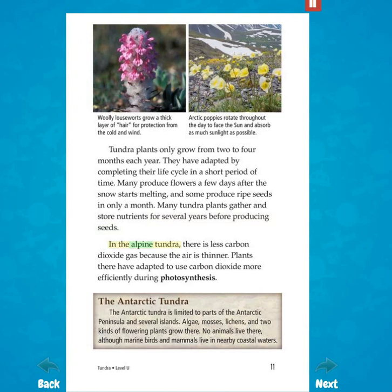In the alpine tundra, there is less carbon dioxide gas because the air is thinner. Plants there have adapted to use carbon dioxide more efficiently during photosynthesis. The Antarctic tundra is limited to parts of the Antarctic peninsula and several islands. Algae, mosses, lichens, and two kinds of flowering plants grow there. No animals live there, although marine birds and mammals live in nearby coastal waters.